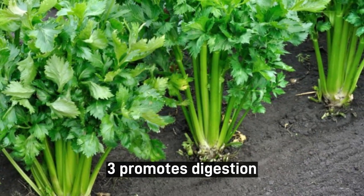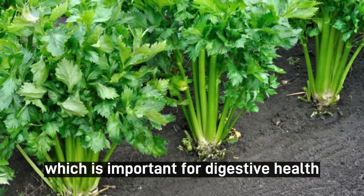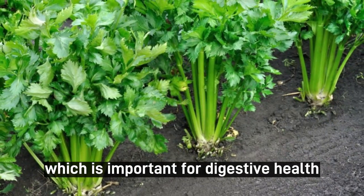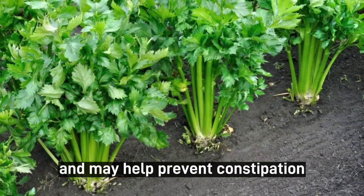3. Promotes Digestion. Celery leaves are a good source of fiber, which is important for digestive health. Fiber helps keep your bowels regular and may help prevent constipation.